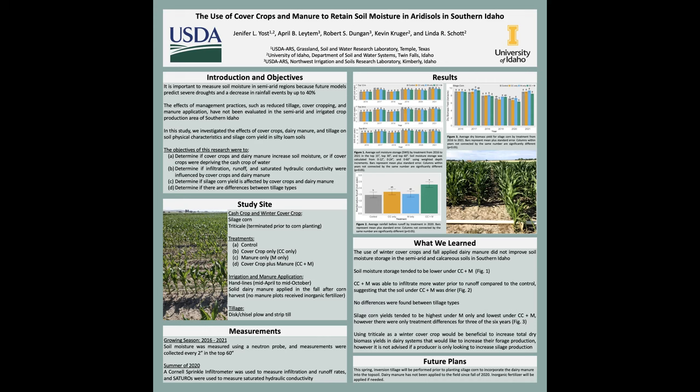If you're a producer who's only looking to increase soil health and overall silage production on your field, planting triticale may not be the best cover crop to use to increase overall silage production. Thank you very much.